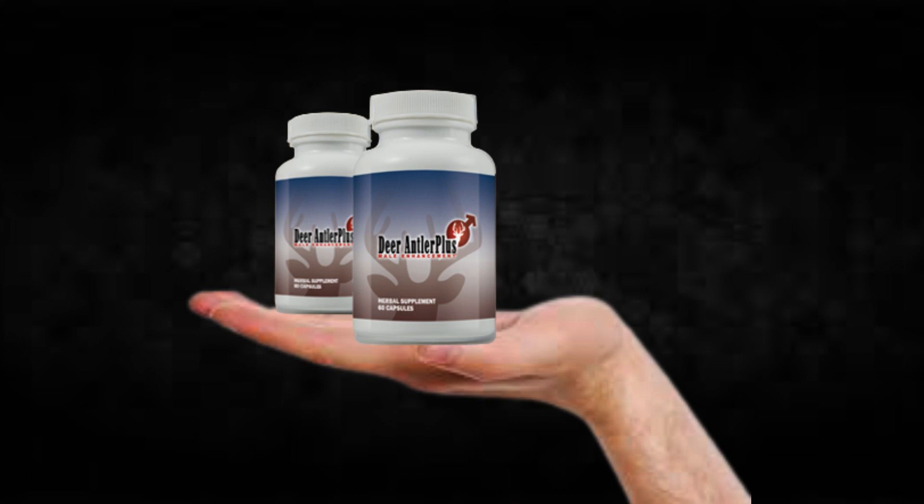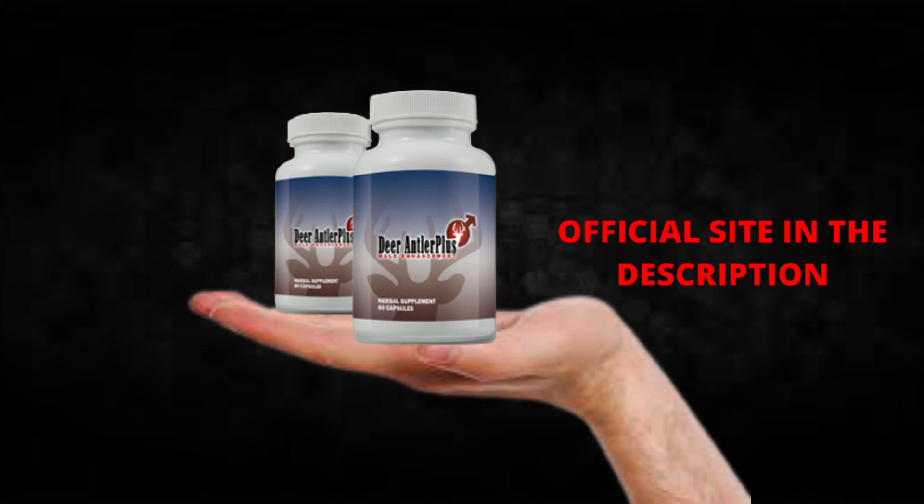Also, for Deer Antler Plus to work, you need to take the treatment seriously. You need to take it every single day, or else you won't see great results and you'll actually get a little frustrated. You can see the initial results in the first month, but most people have better results after 3 months using this product.